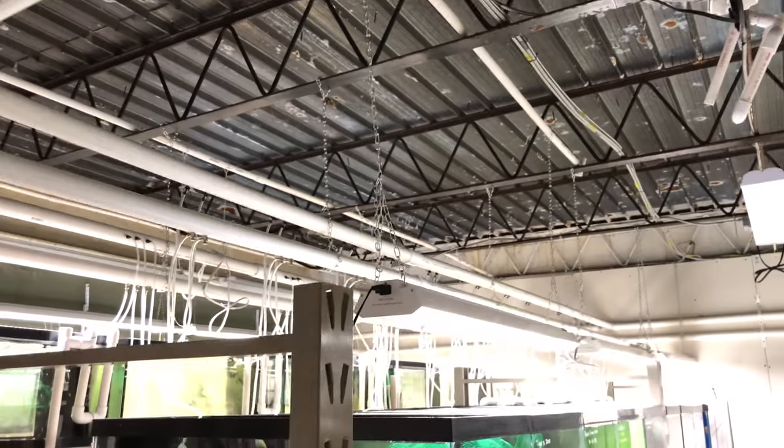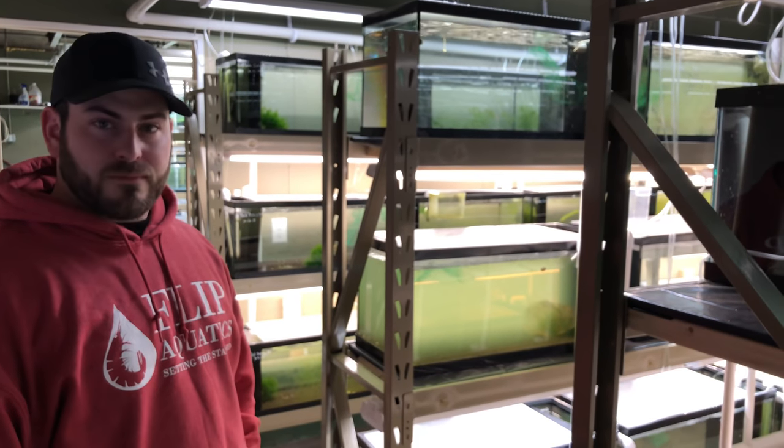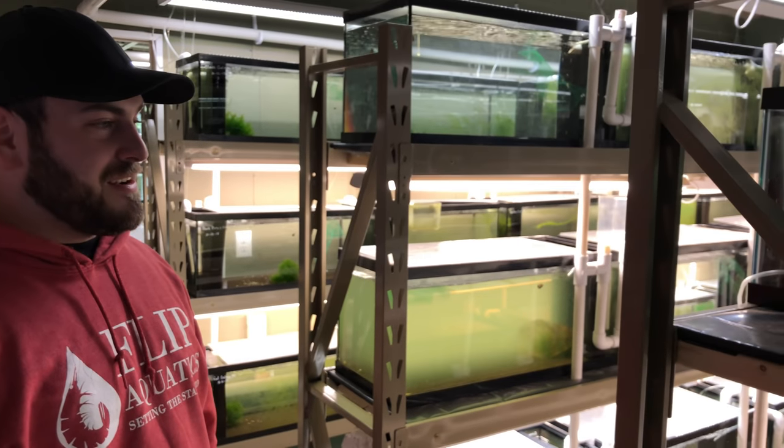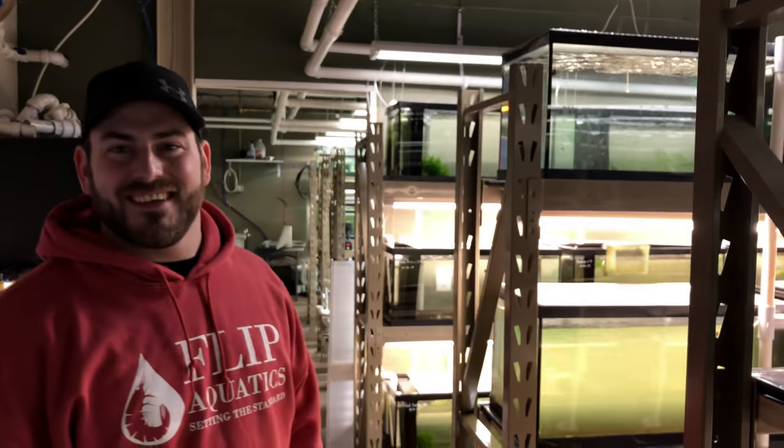Well Lucas, thank you so much for the tour! I love the setup and I love what the future is going to hold for you — it's going to be awesome. I can't wait to see all those shrimp in that 480-gallon. That is going to be something for the eyes! And to everyone watching — all you followers out there, go check out Flip Aquatics. He's also got a YouTube channel — I'll link it up at the end of this video. Thanks Lucas! Alright, till next time — have a great one, peace!